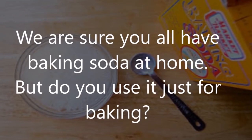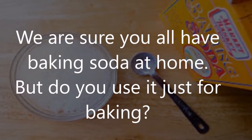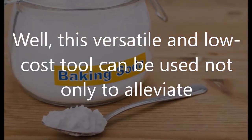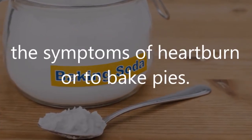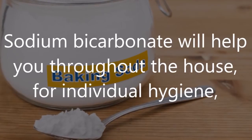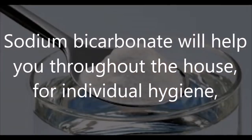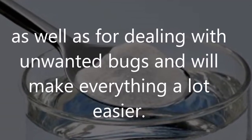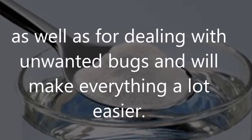We are sure you all have baking soda at home, but do you use it just for baking? This versatile and low-cost tool can be used not only to alleviate the symptoms of heartburn or to bake pies. Sodium bicarbonate will help you throughout the house, for individual hygiene, as well as for dealing with unwanted bugs.